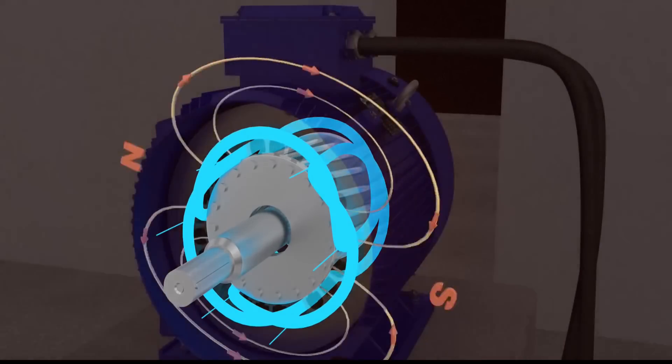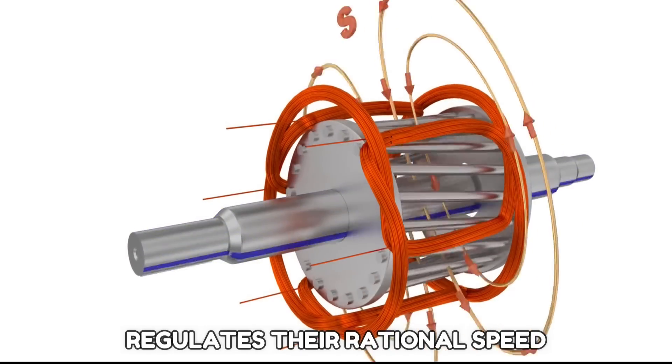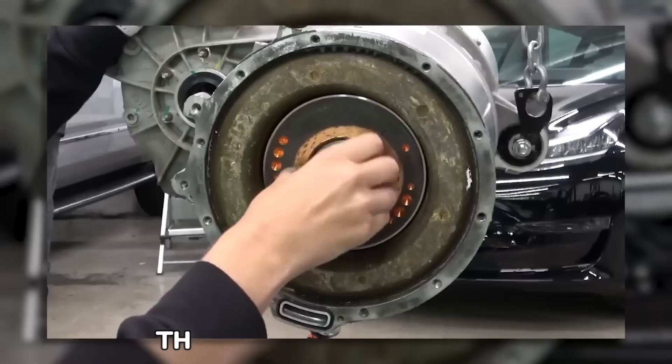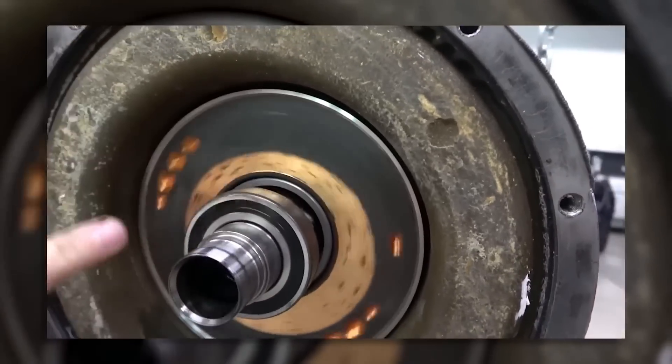Induction motors are uncommon in that the frequency of the AC power source regulates their rotational speed. AC induction motors have more torque even at higher speeds. They have a simple design, which is cost-effective and does not require rare earth minerals.